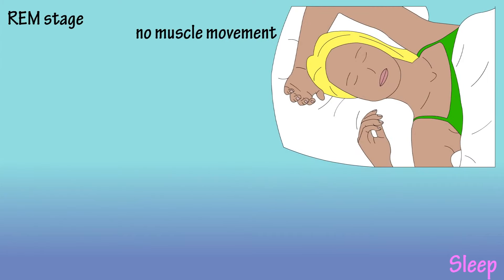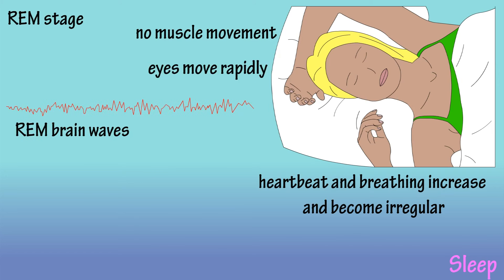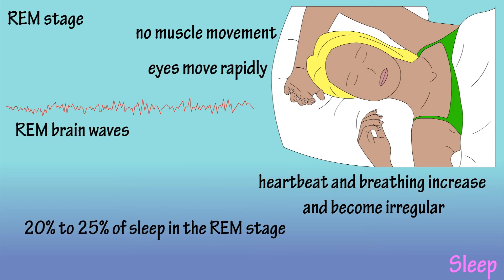In the REM stage, muscles become paralyzed, heart rate and breathing become more rapid and irregular, and the eyes jerk rapidly. Brainwaves increase to a pattern that is similar to that of someone who is awake. 20 to 25% of sleep is spent in the REM stage.